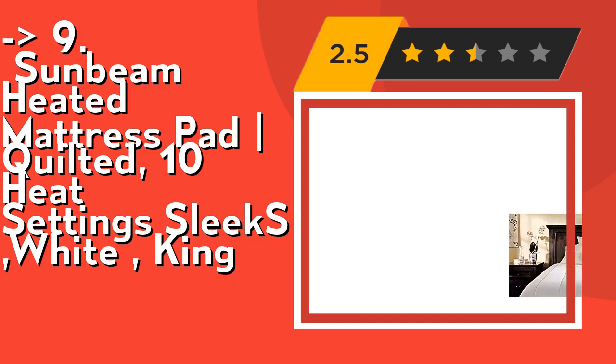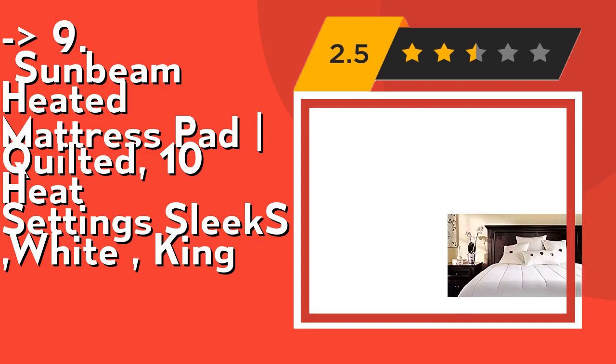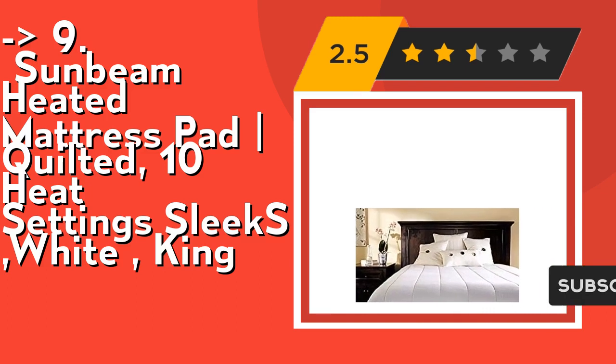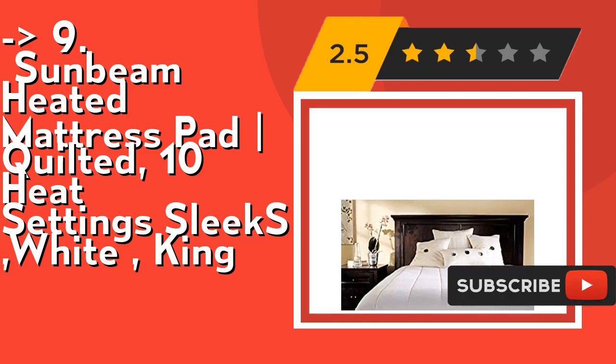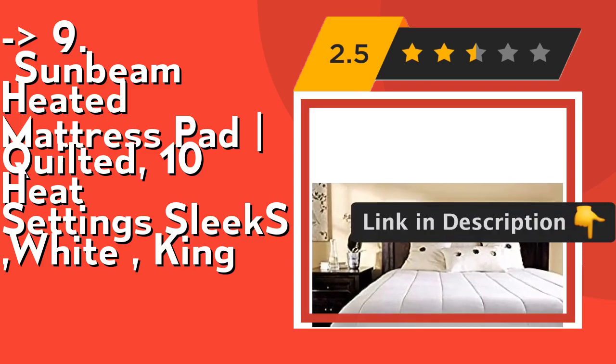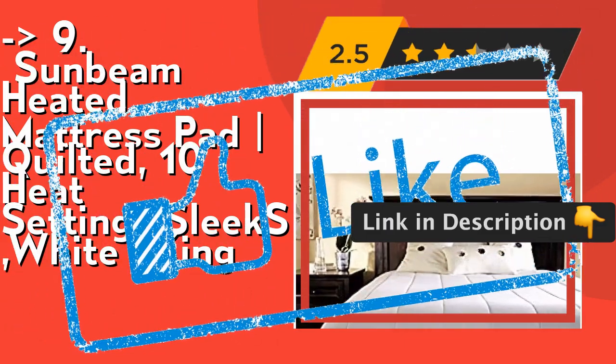Dual-sided thermifying technology assures heat consistency by auto-adjusting throughout the night, and the auto-off function allows for peace of mind. Its 5-year limited warranty makes it durable for years of use. Check out the link in the description to buy this product from Amazon.